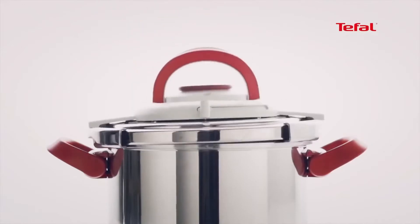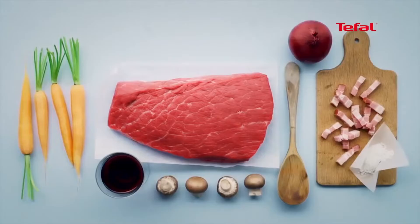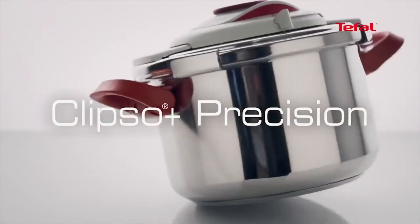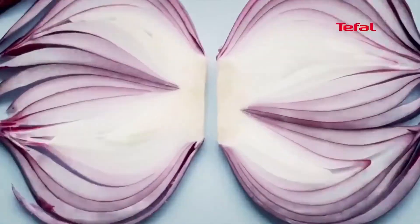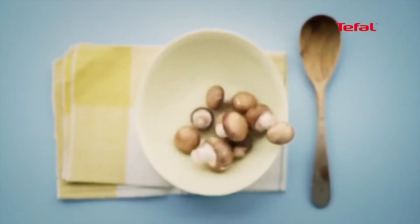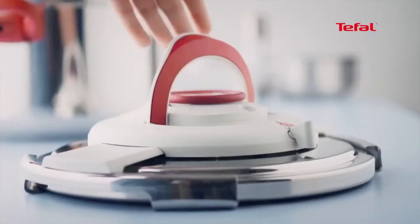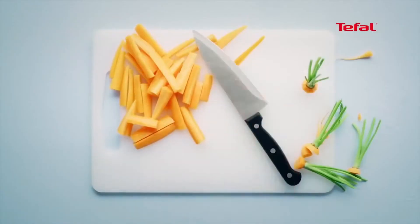Safety features include an innovative one-hand system for simple, risk-free opening and closing, the inability to open when in use and under pressure, a variable steam release valve for added control, and side handles for a secure grip. The Clipso stainless steel pressure cooker is dishwasher safe with gasket and pressure valve removed, and a steam basket and stand are included for multi-level cooking, along with a recipe book with cooking tips and tasty ideas for getting started.